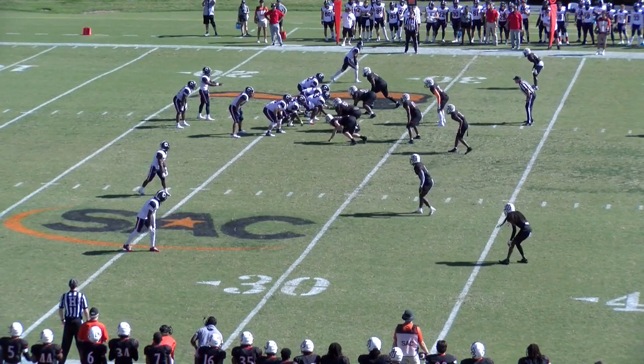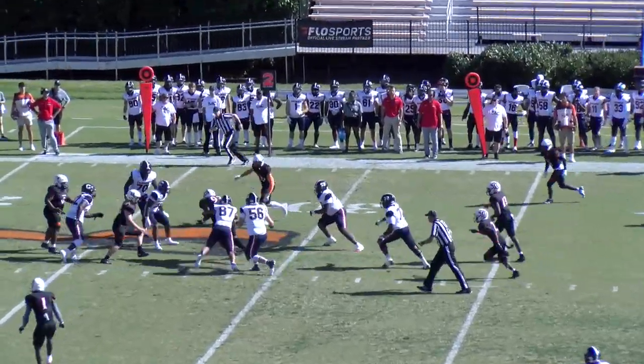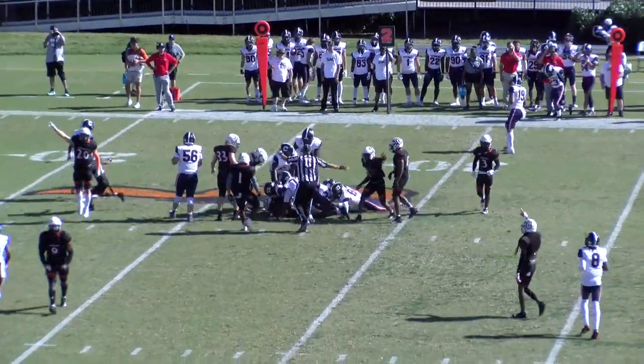Half-yard average, so it's not like they don't run the football, and they are very effective. This pass is going to be tipped into the air. It's going to be picked off by the Pioneers. Second interception.